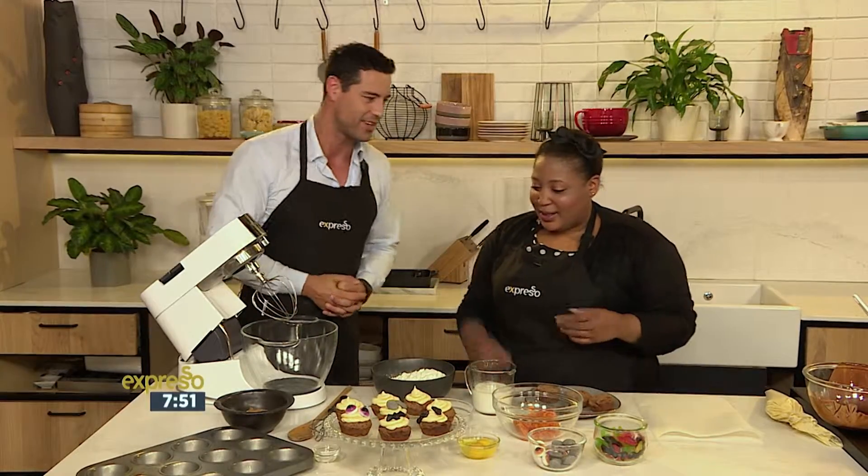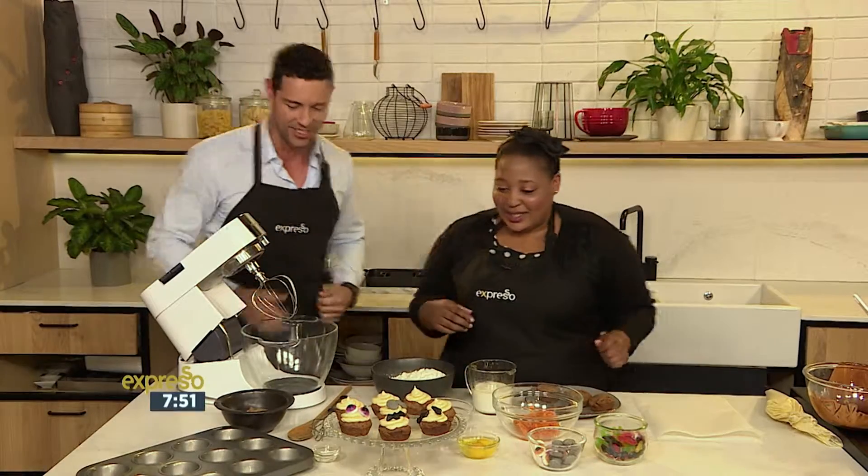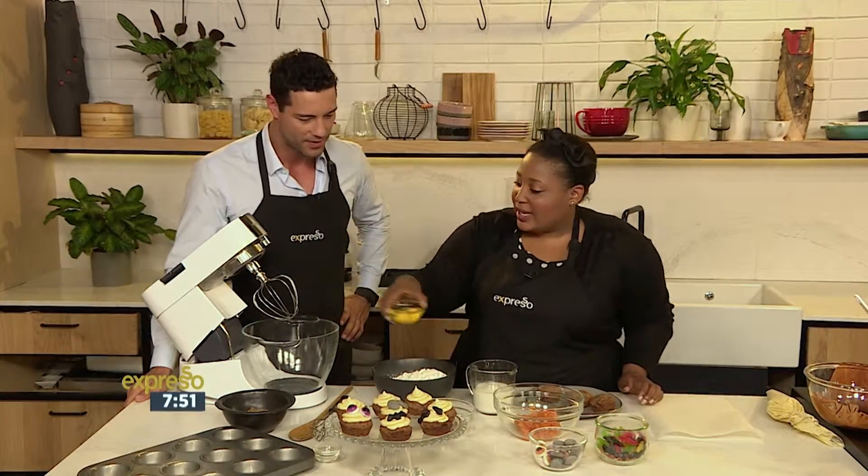So proud. Okay, let's make these cupcakes, Zola. So it starts with some eggs into the machine.